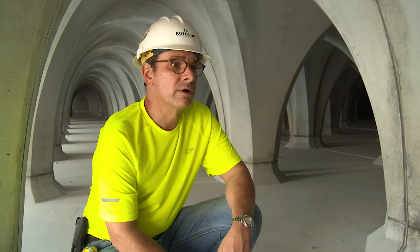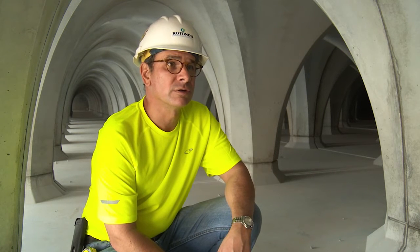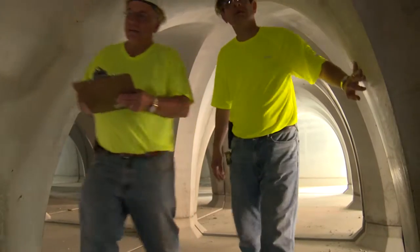The arch design can handle deeper fills and larger vehicle loading. The arch shape actually puts the concrete into compression, which really takes advantage of its strength.